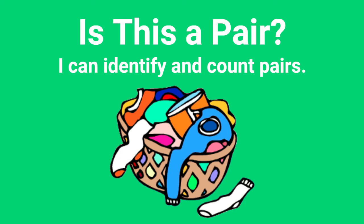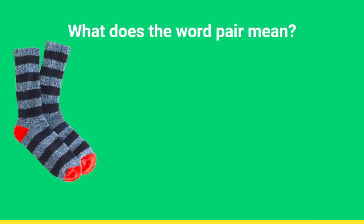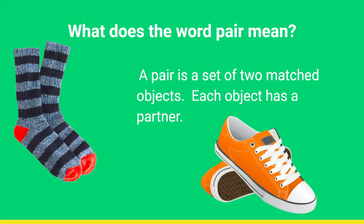Hello class! Welcome to today's math lesson. Today we are learning to identify and count pairs. What does the word pair mean? Well, a pair is a set of two matched objects. Each object has a partner, like sneakers or socks.